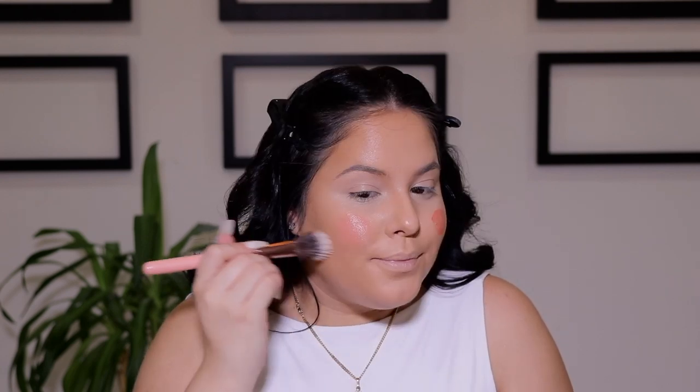I go in with cream blush. I have been loving cream blush lately, it's been my go-to. I've used it for the past couple of tutorials and almost every day I use some cream blush. This is from Revolution Pro and this one is called Peaches. I just like to smile and apply. Taking the Luxie 516 dual fiber brush, I'm just going to blend that into the skin. It's so pretty and it just looks so natural and so fresh. I love it.